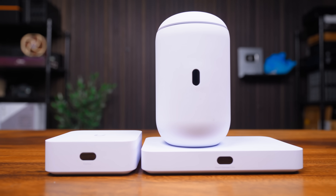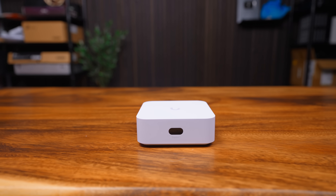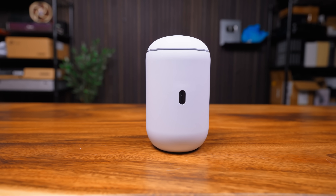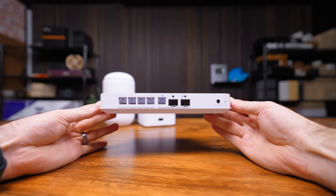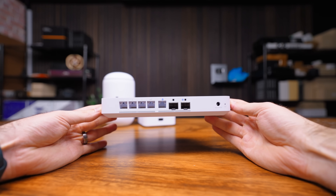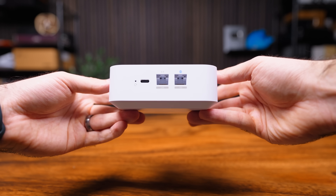A couple of cool new Ubiquiti products have just dropped: the UniFi Express 7, the UniFi Dream Router 7, and the UniFi Cloud Gateway Fiber. If you're wondering why the 7 is there, that's for Wi-Fi 7. These are some interesting devices that I think will be extremely popular for different reasons.